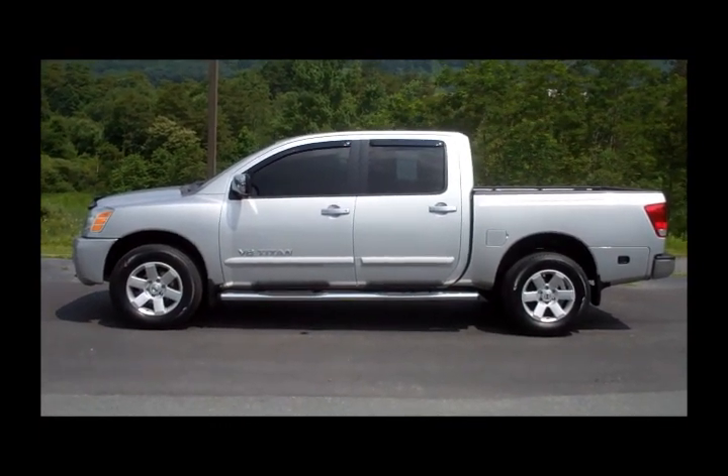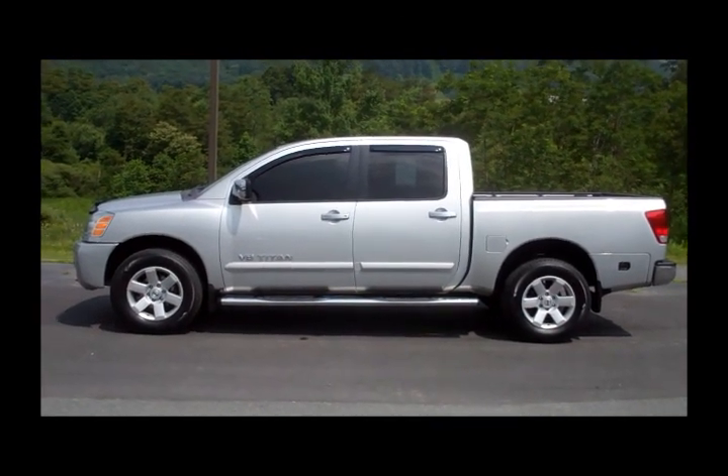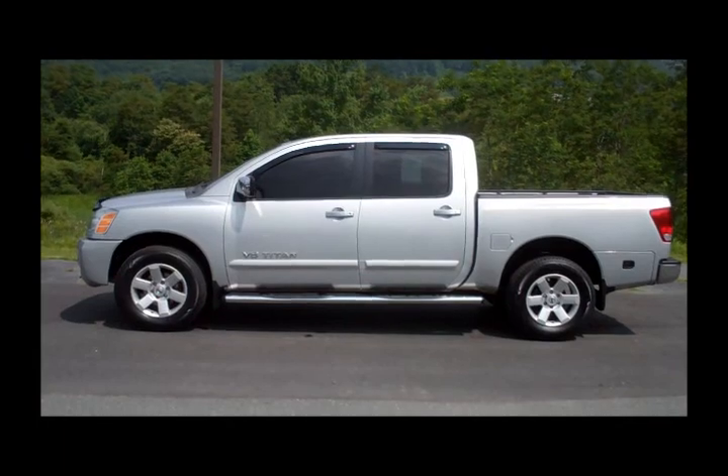We've got one right here at University Nissan for you to test drive. Give us a call at 828-264-7726 or stop by at any time. Thanks.